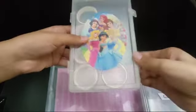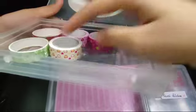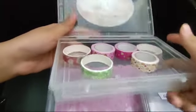And on the next box, we have this. It includes washi tapes of different colors and sizes. I love this.